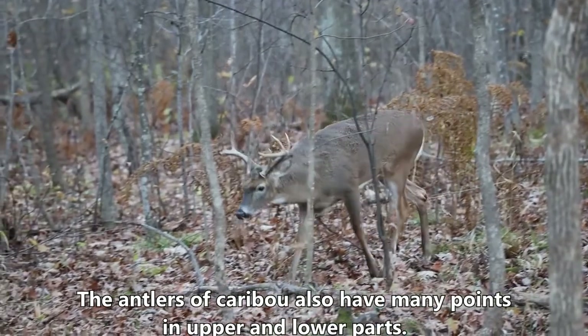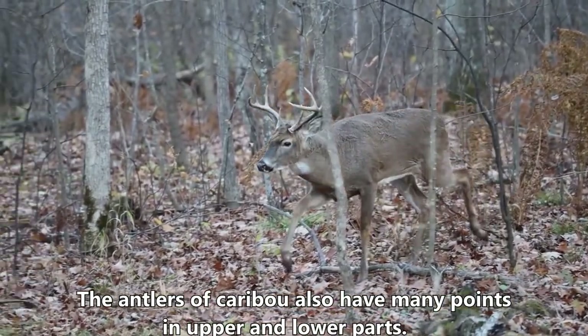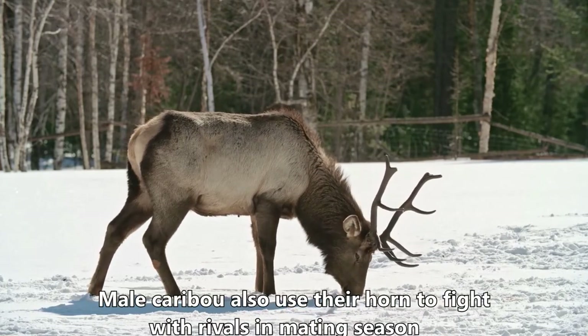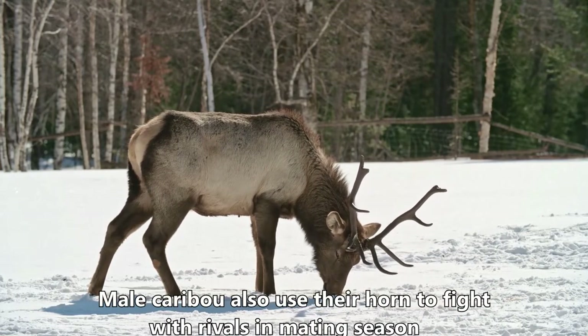The antlers of caribou have many points in the upper and lower parts. During the harsh winter season, caribou use their strong horns to dig in the snow to find food. Male caribou also use their horns to fight with rivals during mating season.